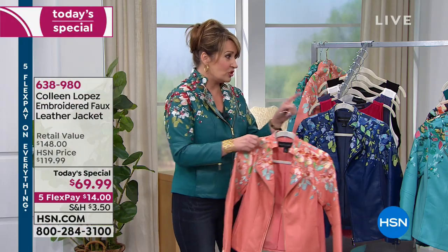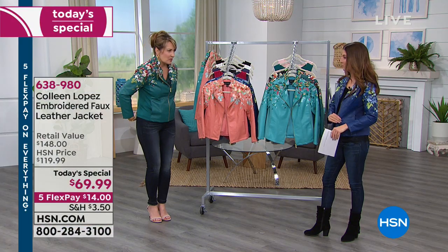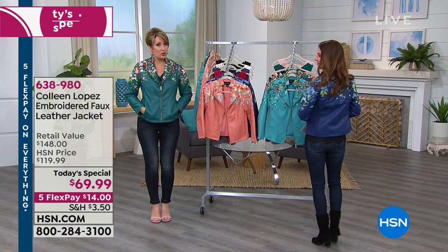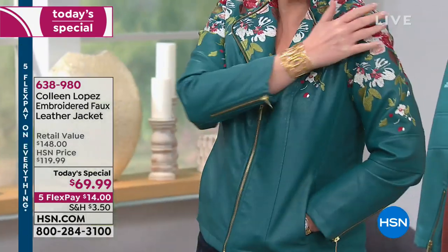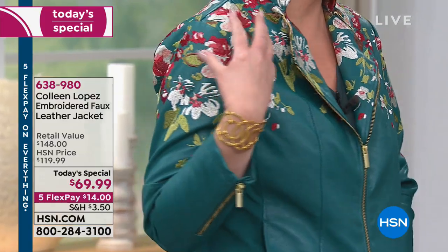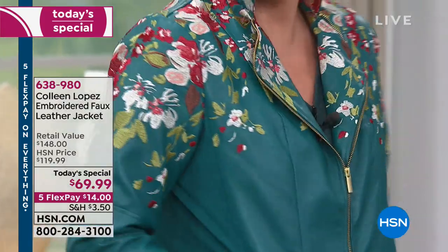If you get the right size, go true to size on this one. I'm in a large and can wear a medium or large, but I like it a little roomier — so if you want extra room, go up a size. Then pick your color. This one is called Everglade — a beautiful teal in the embroidery. This is the most limited of the colors at this point, and it came out so gorgeous.